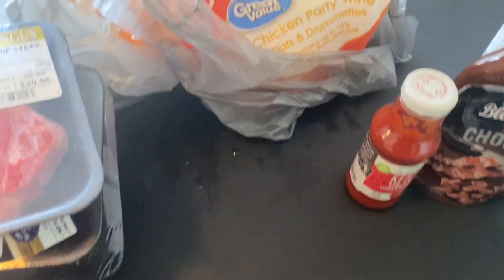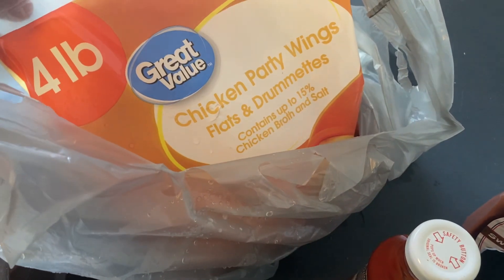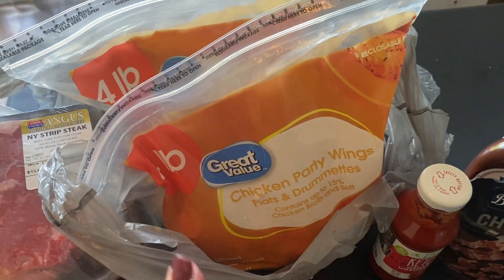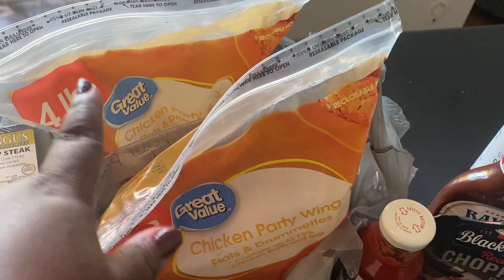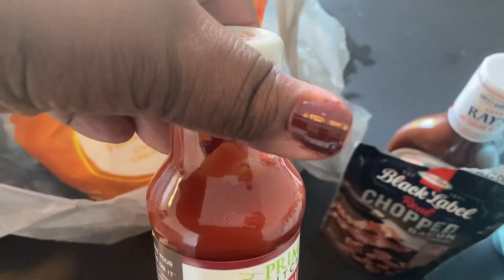I got another pack of the back ribs. Coming over here, I did get two of these four-pound chicken party wings bags. I'm going to make some wings tomorrow to go with dinner, so I needed one bag for tomorrow and another bag to just have in the freezer.